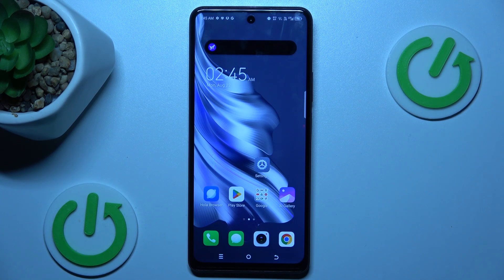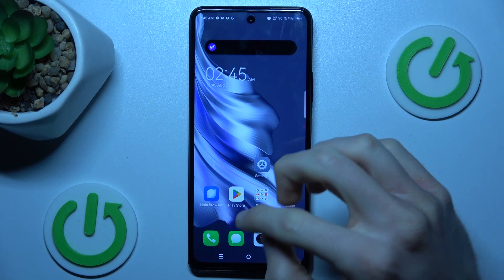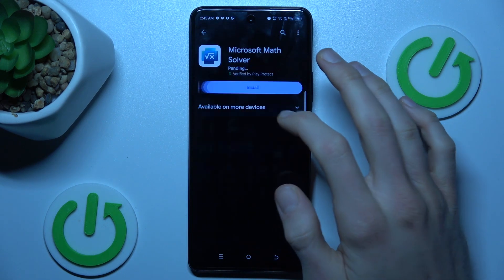Hi guys, welcome to Heartrescent Info channel. Today I have the Tecno Spark 20 Pro and I want to show you how to fix the problem when your Google Play Store install is stuck on pending.